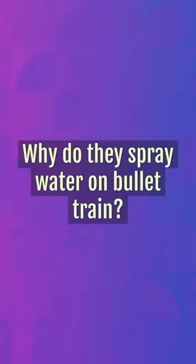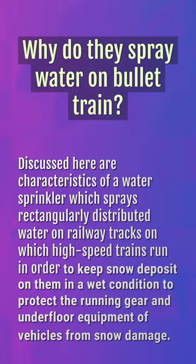Why do they spray water on bullet trains? Discussed here are characteristics of a water sprinkler which sprays rectangularly distributed water on railway tracks on which high-speed trains run, in order to keep snow deposit on them in a wet condition to protect the running gear and underfloor equipment of vehicles from snow damage.